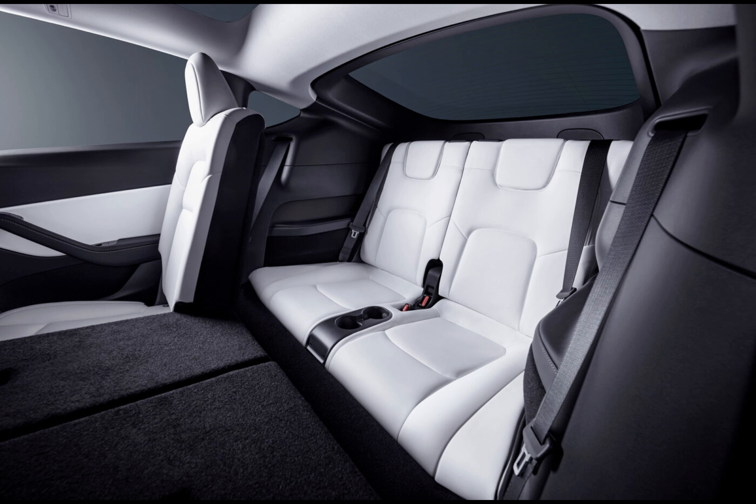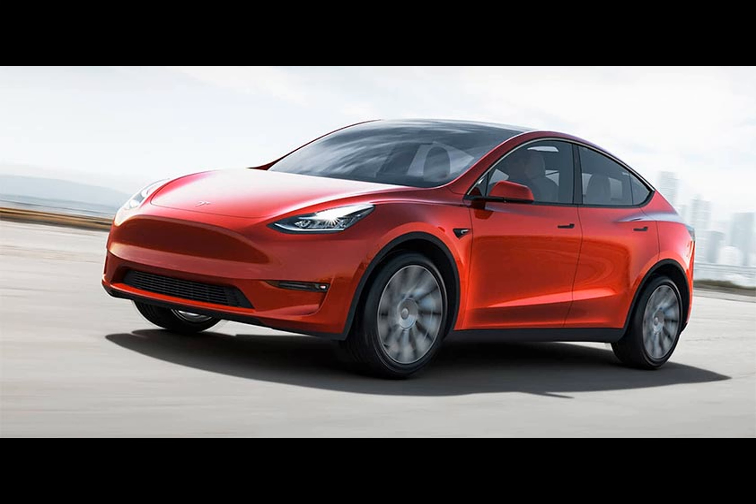Currently, the Model Y is the most popular electric vehicle, and introducing a seven seat version could further bolster its standing in the European market.